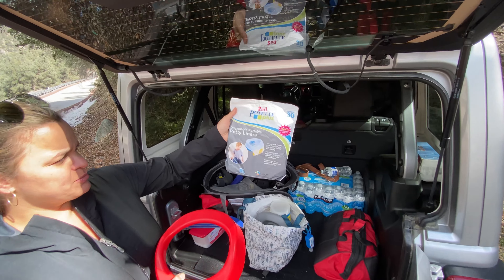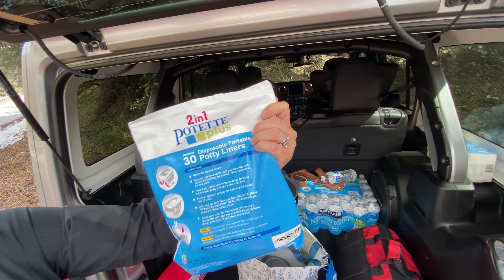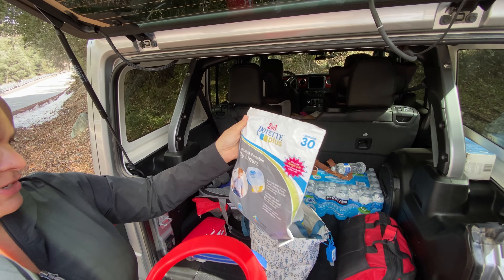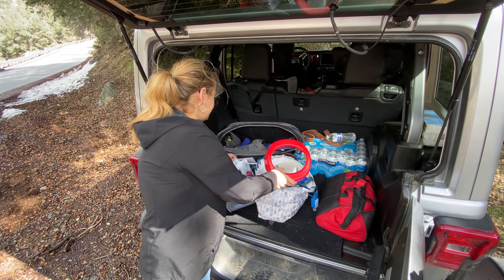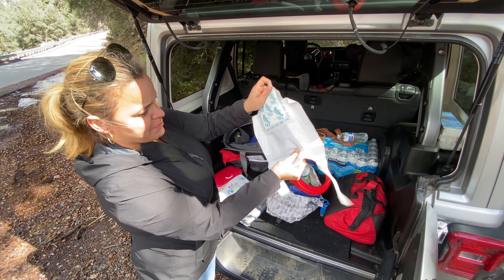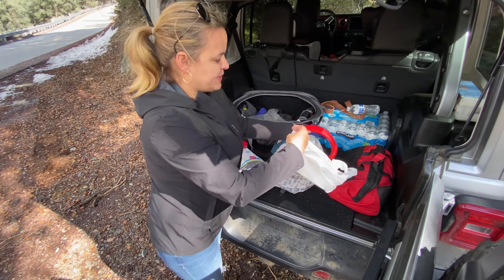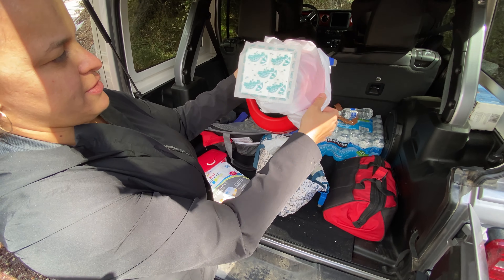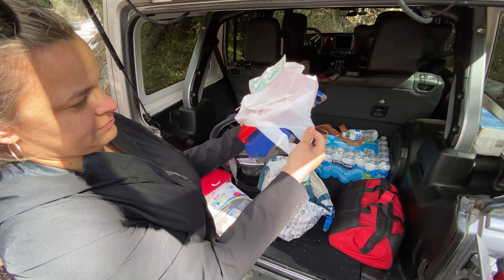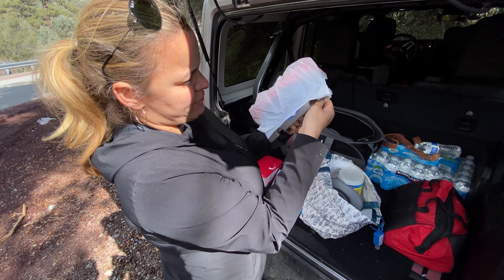They sell disposable portable potty liners also on Amazon — about 30 come in a pack. You just open it up; it has a little pad so it can soak up any pee. The liners are great for number two, really easy to take out, and also for number one.